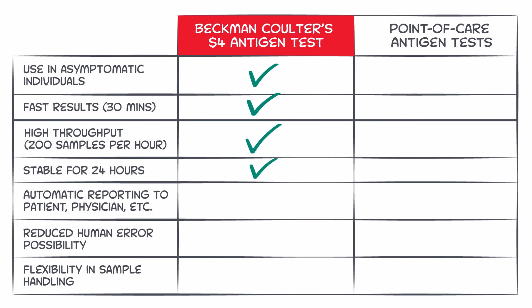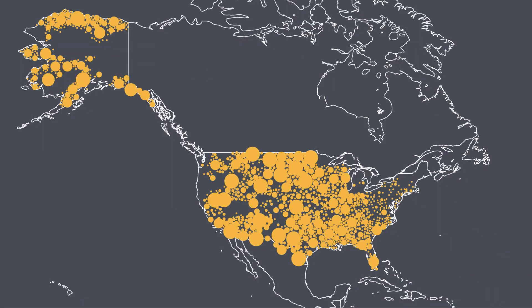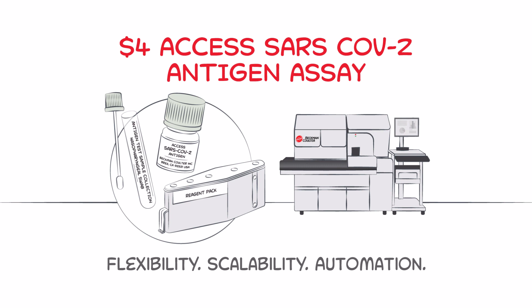Beckman-Coulter's lab-based antigen assay outperforms point-of-care tests in multiple ways beyond workflow, all for about the price of a cup of coffee. Testing needs are still critical on the road to broad vaccine distribution, and with Beckman-Coulter able to produce up to 25 million COVID-19 antigen tests every month, its new antigen assay can help fill this critical testing gap for just $4 a test.